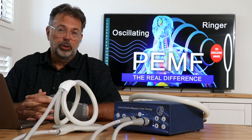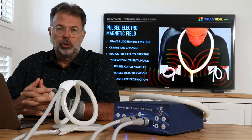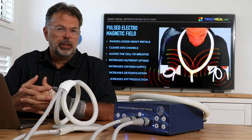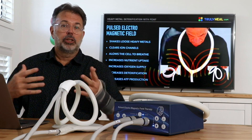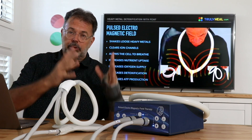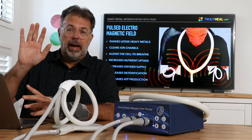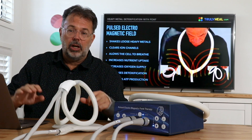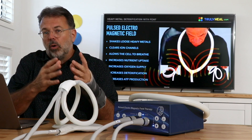PEMF is used to recharge the body. It has a very special mechanism to flood the body with energy, boost every cell to maximum performance, increase oxygen uptake, nutrient uptake, and energy production, and to detoxify the body. These factors play a role in almost every chronic degenerative disease — whether you have chronic fatigue, depression, cancer, the flu, Lyme disease, or macular degeneration.